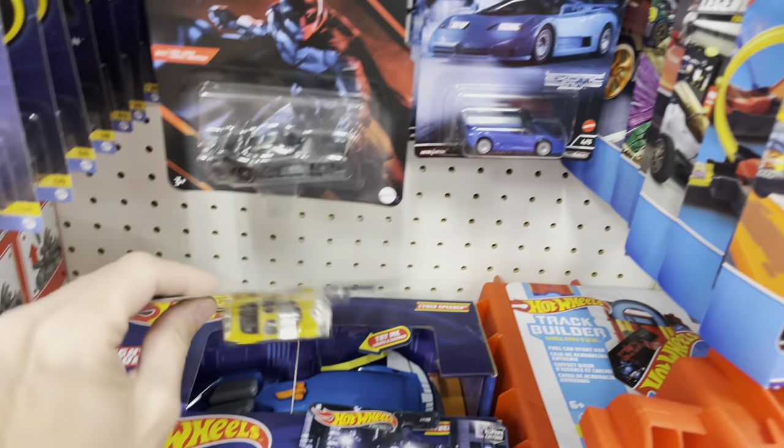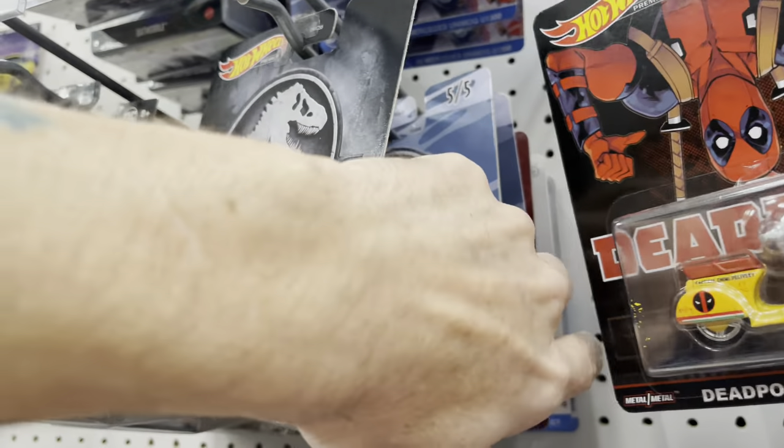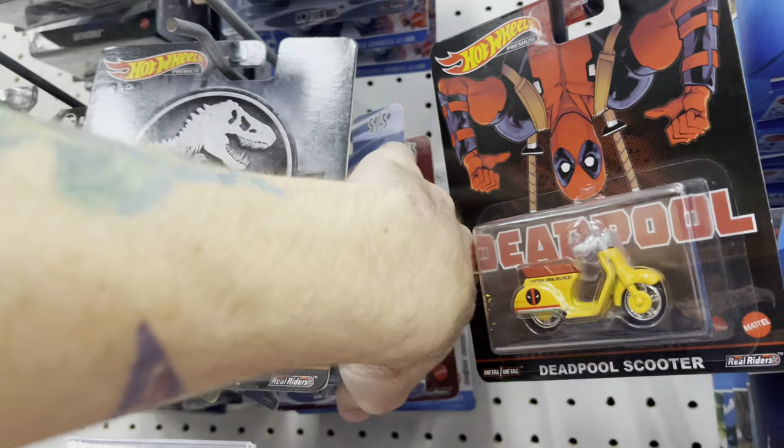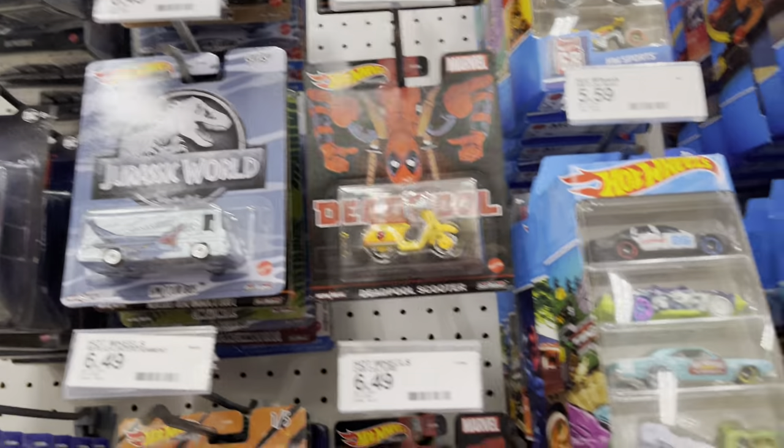That probably just came in today based on these being left. And I'm leaving all of these — I'm not into it. I see the new Jurassic World. Oh, there's the bus too, the tour bus. Yeah, that's the best one for sure, in my opinion.